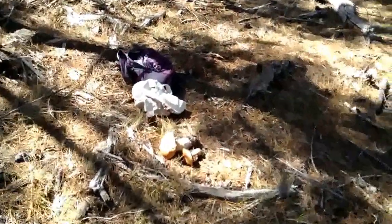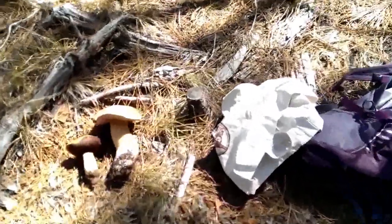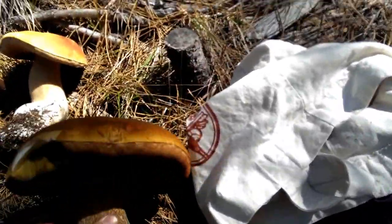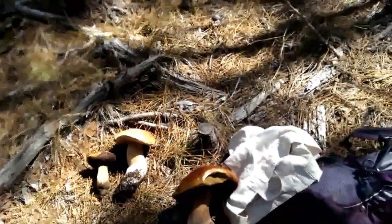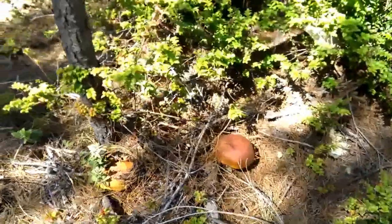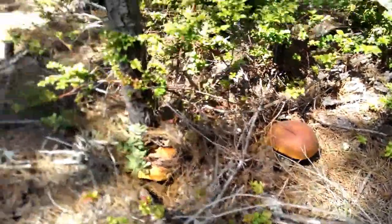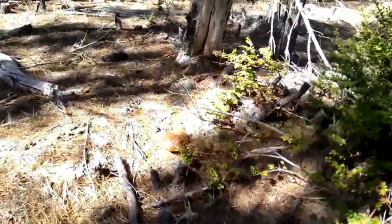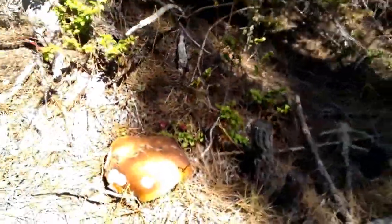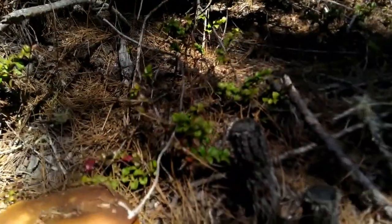I've already found two more Porcini earlier today, so this makes a really nice addition to my find. Crazily enough, there are also two more big basketballs right here and another over here — so as you can see, when they are here, they are definitely really here.